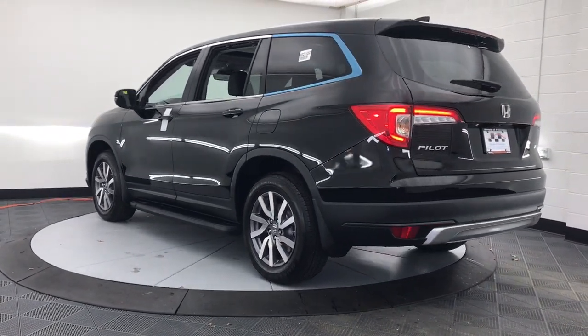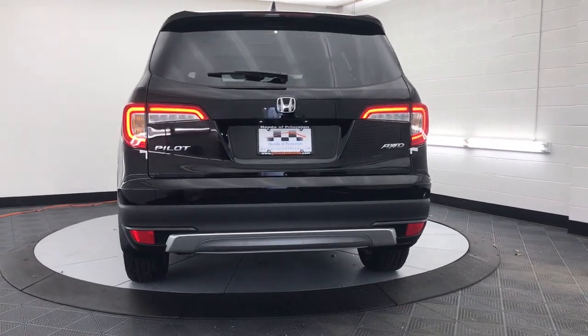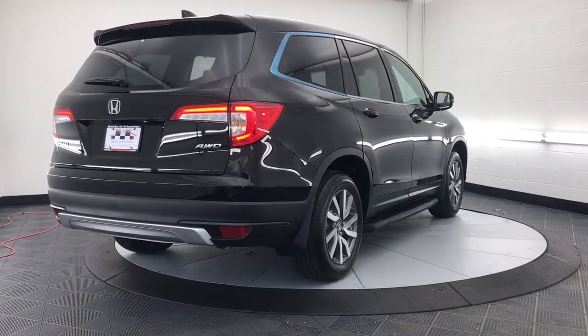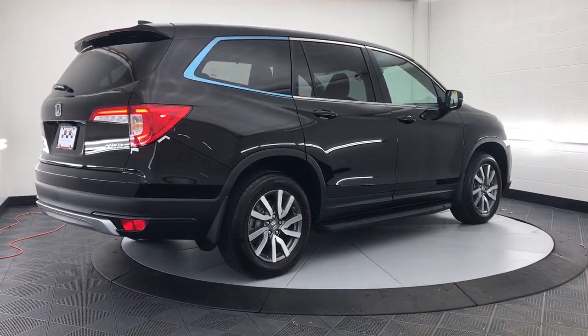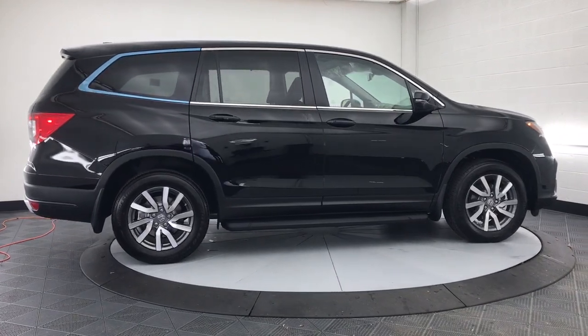These are just some of the great options this vehicle comes with: keyless entry, sunroof/moonroof, satellite radio, power passenger seat, fog lamps, power liftgate, lane-keeping assist, rear AC, power driver seat, and aluminum wheels.